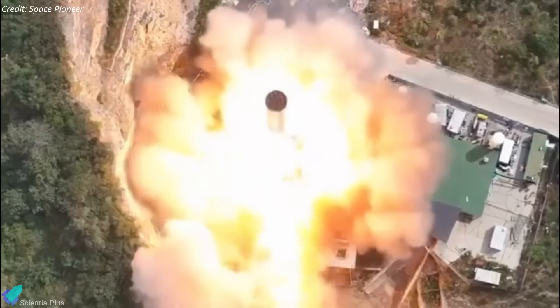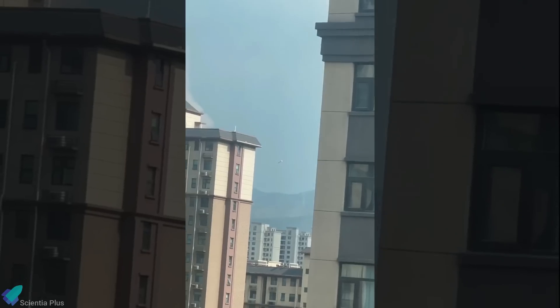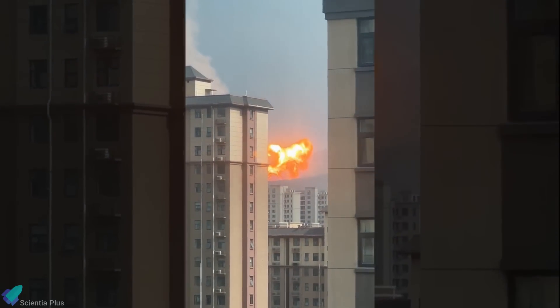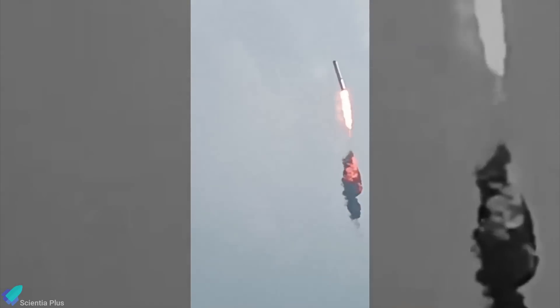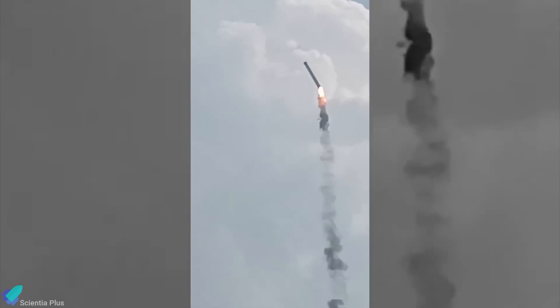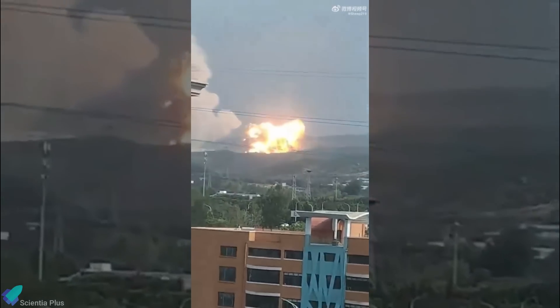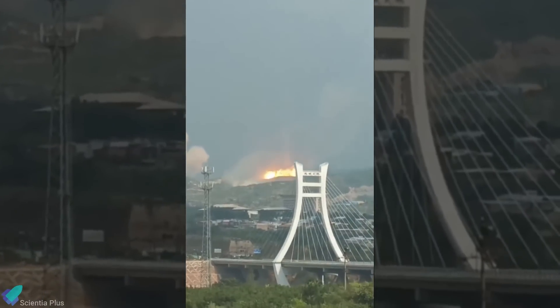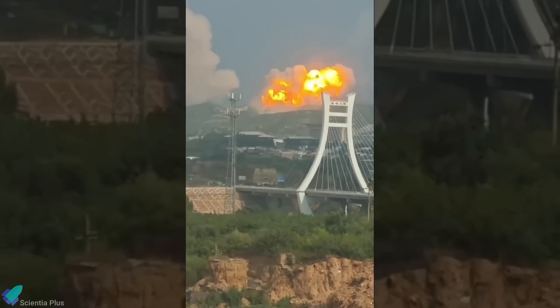Space Pioneer issued a statement explaining that while the first stage ignited as planned, a structural failure at the connection between the rocket body and the test bench occurred shortly thereafter, leading to the anomaly. Reports indicate that the test pad was designed to withstand only up to 600 tons of force, but the engines produced a thrust of 820 tons during the test. This disparity in thrust capacity likely contributed to the structural failure. Footage shared online shows the test took place near a populated area, and it is fortunate the rocket did not crash in that vicinity.